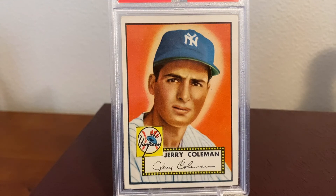No doubt part of his popularity was due to his broadcasting flubs that became known as Colemanisms. Like the time he announced, 'Winfield goes back to the wall, he hits his head on the wall, and it rolls off. It's rolling all the way back to second base. This is a terrible thing for the Padres!' Of course, Coleman later admitted that he meant the ball, not Winfield's head, was rolling all the way back to second base.